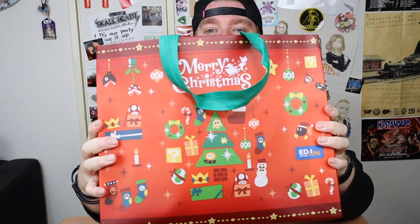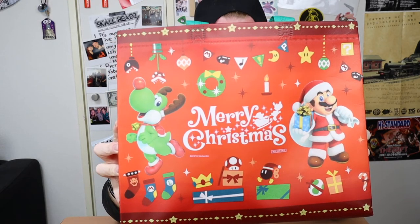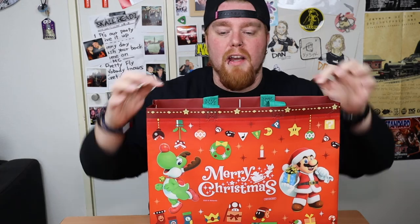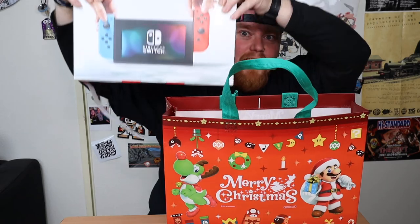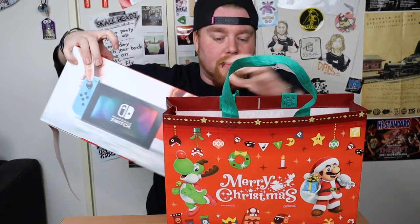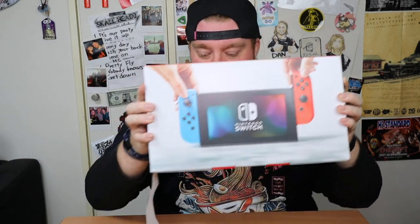As you can see on the bag, I've got some Christmas tree on that. Who's this? Oh it's Mario and Yoshi. Bloody hell. So it might not be much of a surprise to you what's in here, but here we go. I've got a Nintendo Switch. I've wanted one for a while, and so has Eddie-chan.